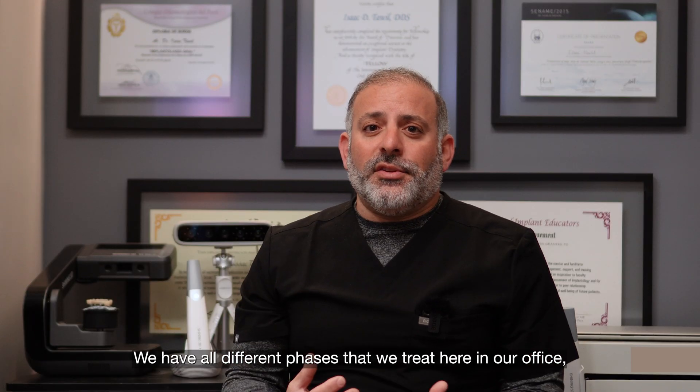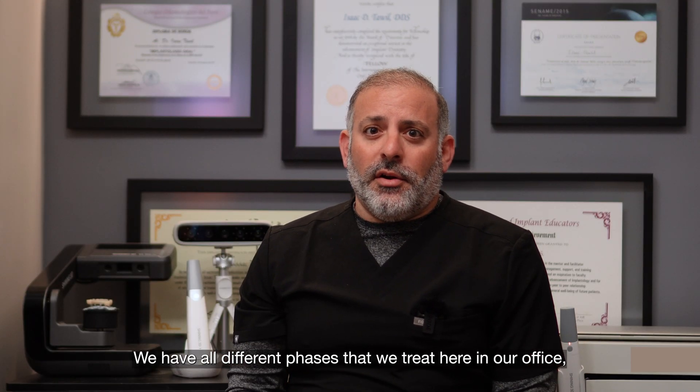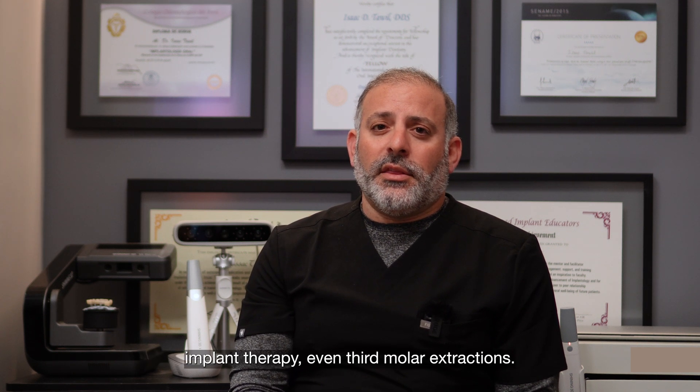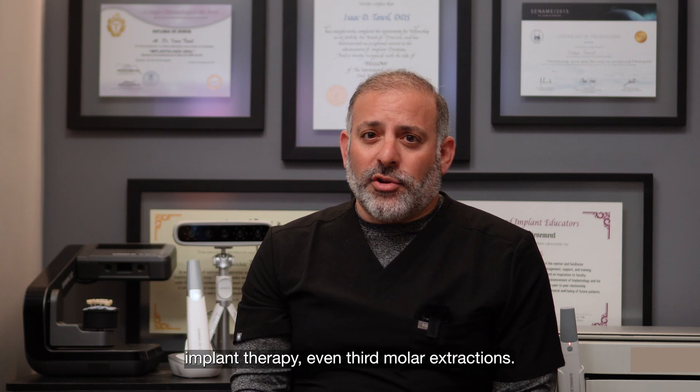We treat all different phases here in our office, whether it be restorative dentistry, hygiene, periodontics, implant therapy, or even third molar extractions.